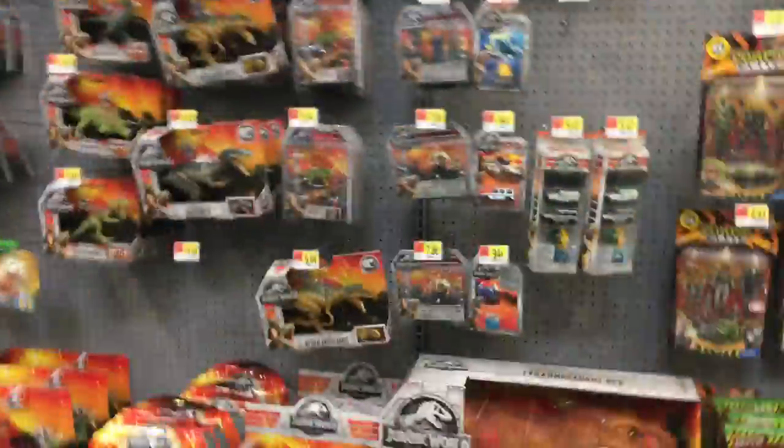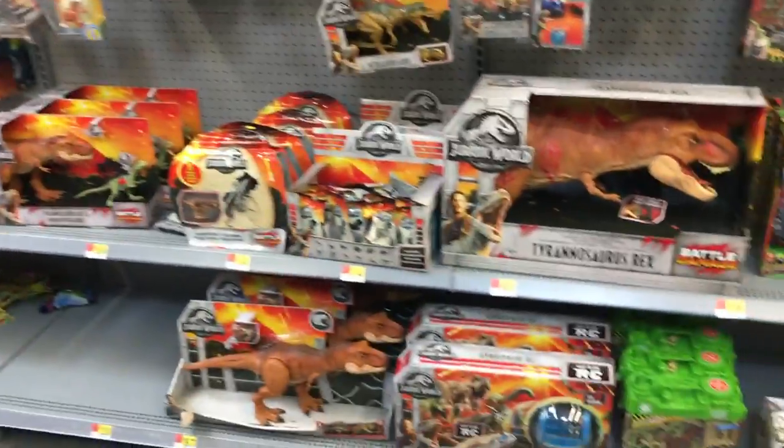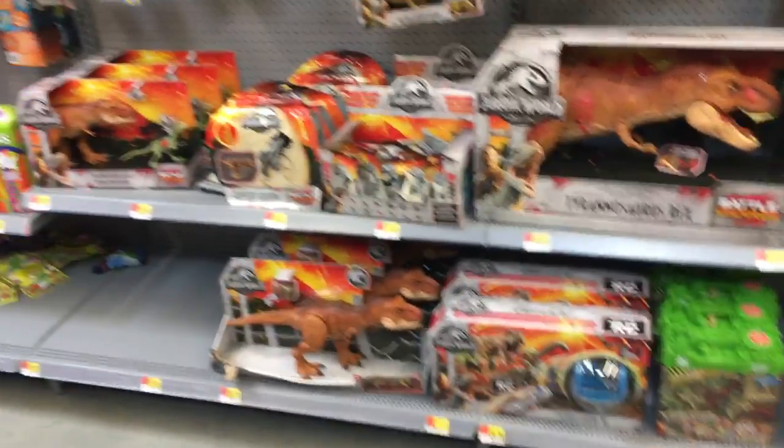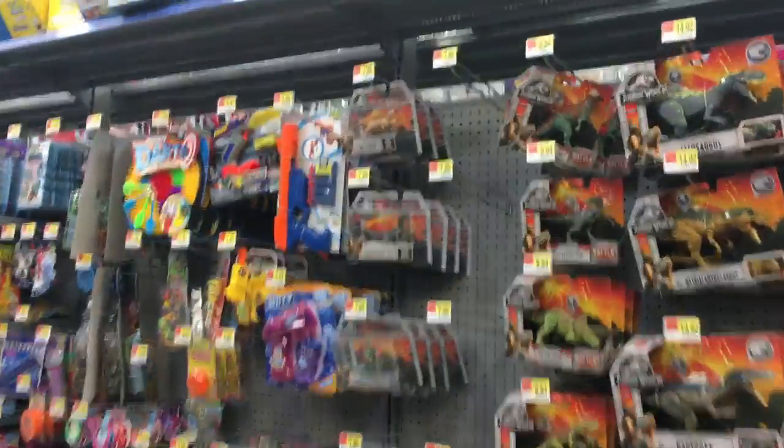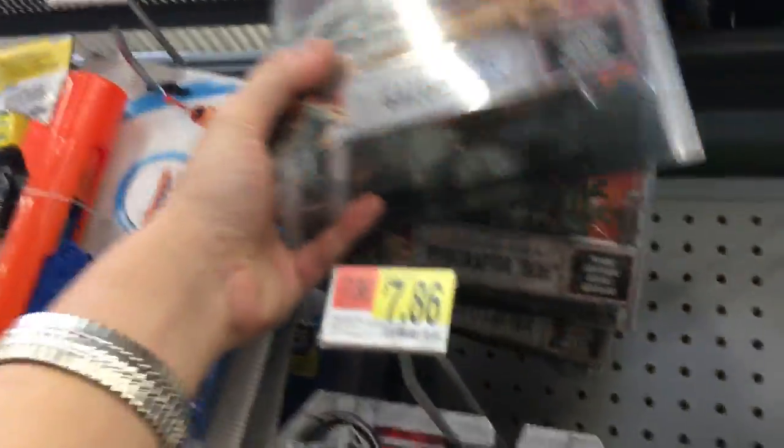Hello everyone, David A. Kwa here. I'm here at Walmart — take a look at that everyone! Jurassic World Fallen Kingdom merchandise. Let's go through everything and see what they have.